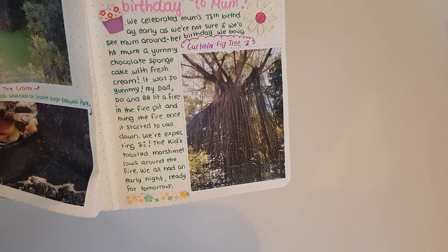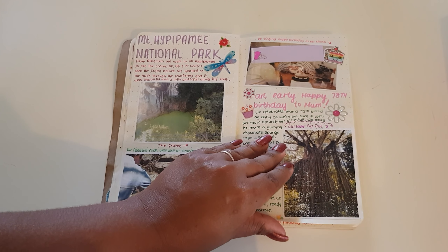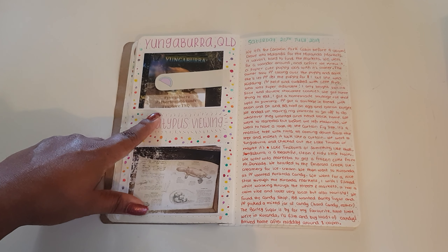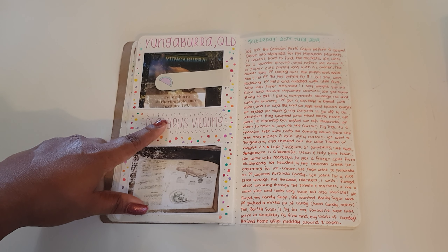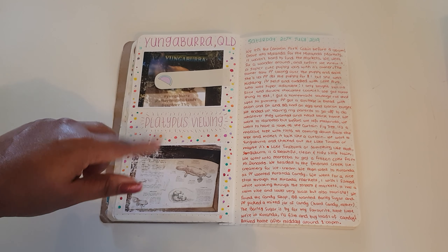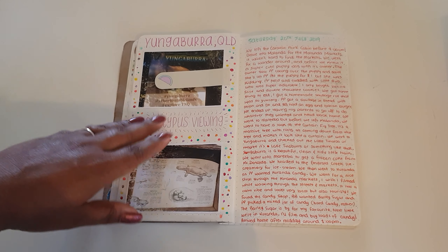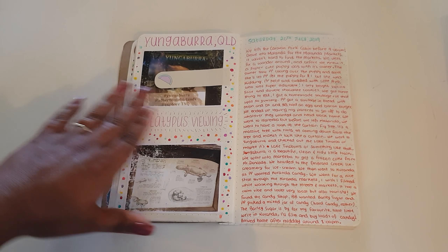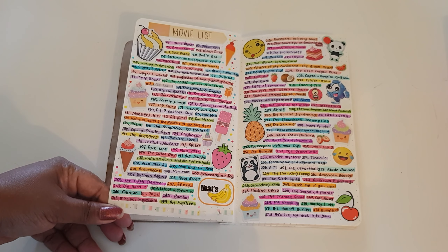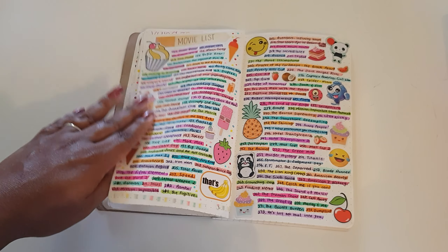The following day we slowly made our way back to Cairns. We dropped in to see the Curtain Fig Tree, then stopped at Yungaburra and had a look at Tinaroo Dam. We pulled into a platypus viewing platform but didn't see any platypuses. Yungaburra is actually the cleanest, prettiest little town I've ever seen.